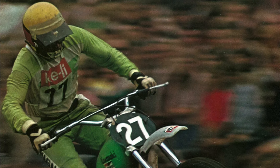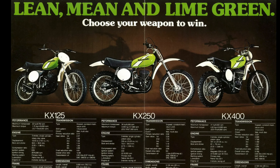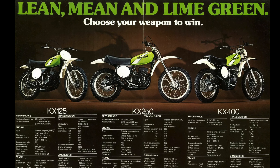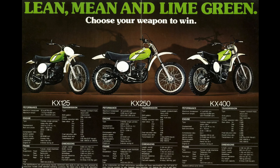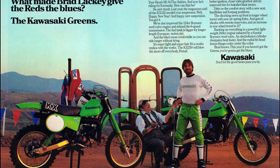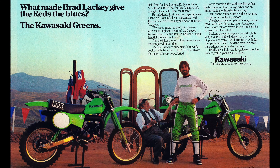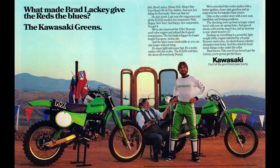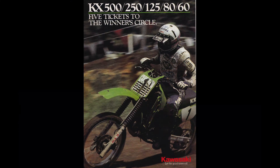Early 70s KX models were powerful, but ill-handling and poorly suspended. With lackluster support at the factory and little or no interest at the dealer level, the KXs of the 1970s were often an afterthought to the buying public. In spite of having high-profile riders like Jimmy Weinert, Brad Lackey, and Gary Simmicks riding green, the Kawasaki brand failed to make much of a dent in Yamaha and Suzuki's dominant position in the later part of the decade.